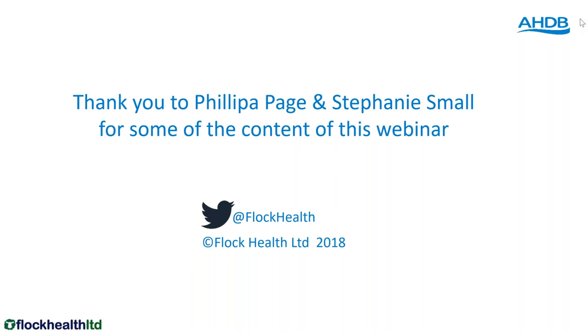Question: if you vaccinate ewe lambs in July–August and don't get them in lamb in their first year, can you just give a booster four weeks before they lamb as two-year-olds, or do they need one in between? They need one in between. Once you get to 12 months after the primary course, you must give a booster. Even if they don't lamb the following year, give them a booster at the same time as the ones that are lambing, so they're current going into their shearling year. If you don't, you'll have to restart them on a full double primary course.